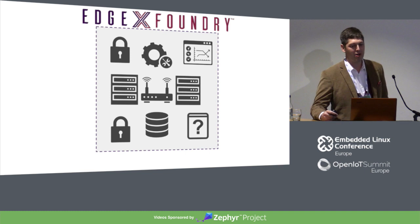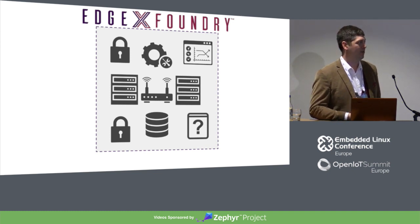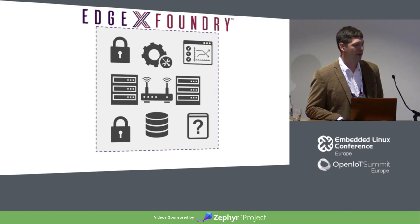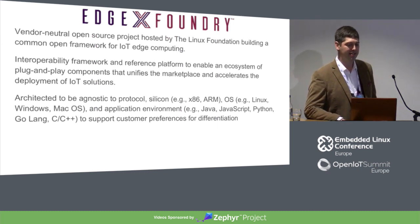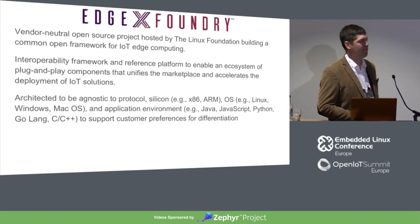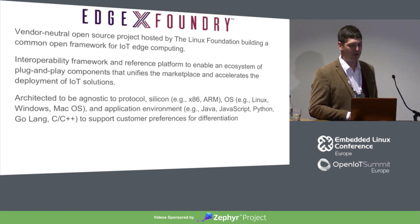We are a collection of companies who are all starting to build these components themselves, and everybody came to the same realization that this is not their product — they need it to work and work well, but they don't want to be the ones reinventing it. So EdgeX is a vendor-neutral product hosted by the Linux Foundation, just like Zephyr is. The goal is to build this open platform that meets the basic needs of all of the different companies building IoT devices, gateways, or cloud applications to facilitate the transport of information up and down the stack. We are an interoperability framework and a reference platform.